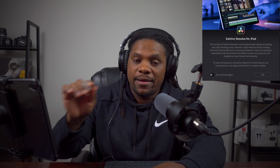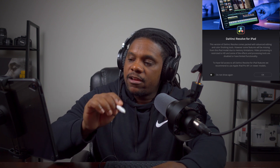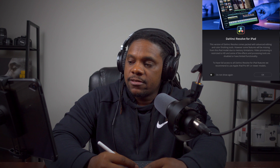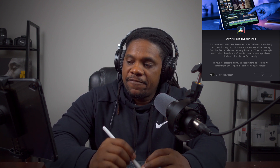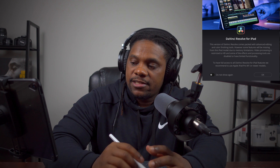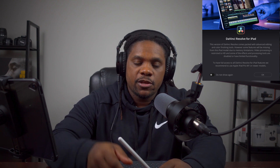I've been using this app for about two hours and I want to give you guys a couple of quick things to be on the lookout for if you don't have an M1 iPad. Reading right off the screen: this version of DaVinci Resolve comes packed with advanced editing and color finishing tools, however some features will be missing from this iPad model due to memory limitations. Video processing is restricted to HD, and some effects and processing tools are disabled or have limited functionality. To have full access to all DaVinci Resolve for iPad features, they recommend an Apple iPad Pro M1 or newer.